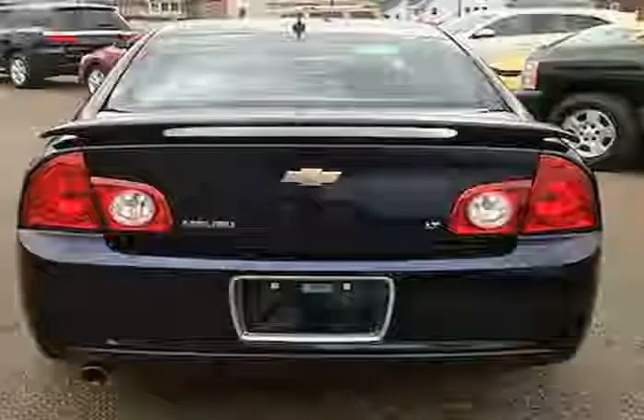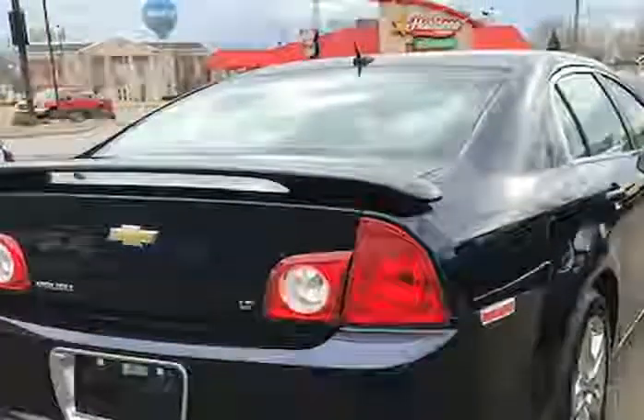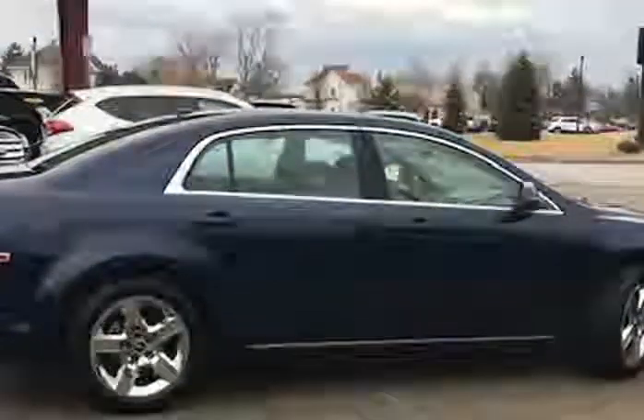It shows. The paint looks excellent with a deep glossy shine and the interior is very clean with no unusual stains or unusual odors. The vehicle was just fully serviced and inspected.